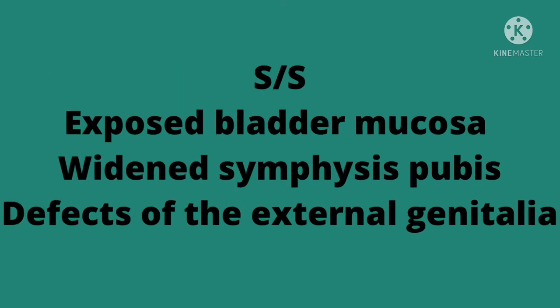What are some of the signs and symptoms we should be looking for? Exposed bladder mucosa, a wide symphysis pubis, and a defect of the external genitalia.